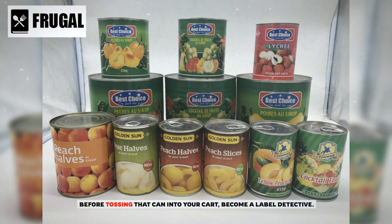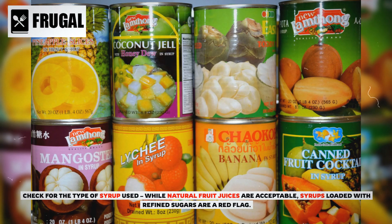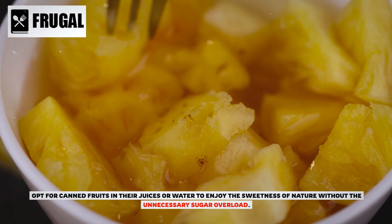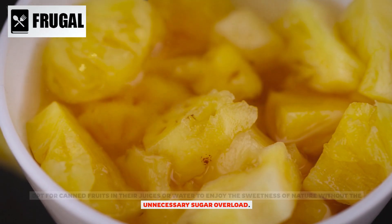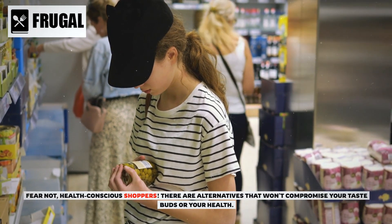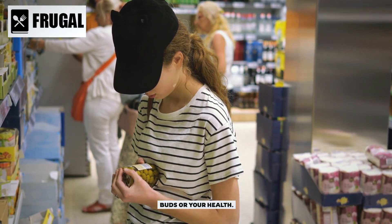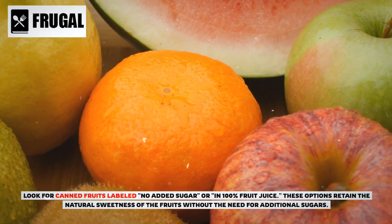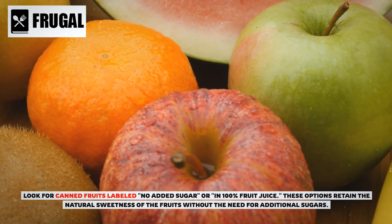Before tossing that can into your cart, become a label detective. Check for the type of syrup used — while natural fruit juices are acceptable, syrups loaded with refined sugars are a red flag. Opt for canned fruits in their own juices or water to enjoy the sweetness of nature without the unnecessary sugar overload. Look for canned fruits labeled no added sugar or in 100% fruit juice, which retain the natural sweetness without additional sugars.